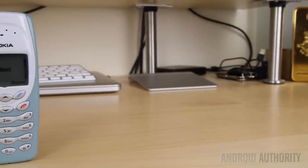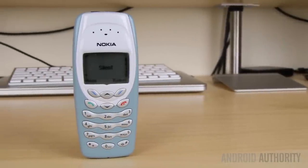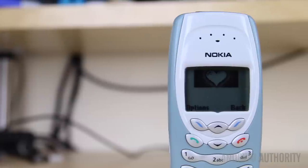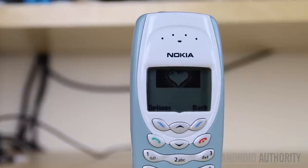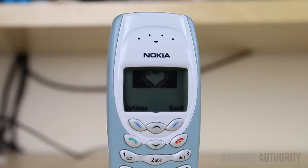Let's kick things off with the display. It's a sign that this phone was made in 2002 that there's no official classification for just how big it measures. That being said, the monochrome display supports 6 lines of text and has a resolution of 96 by 65 pixels, which might seem low compared to today, but was impressive for a phone from this era.